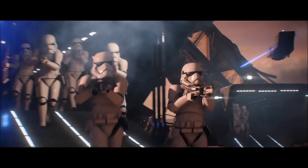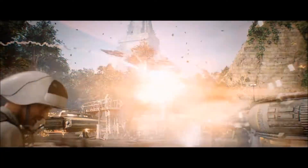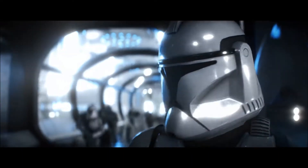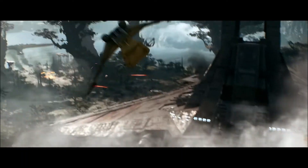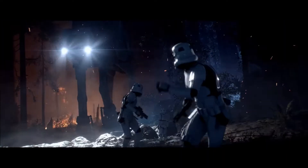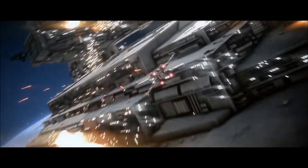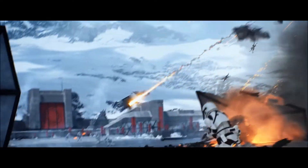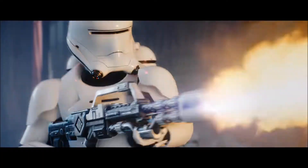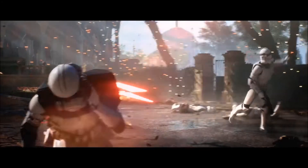Alright guys, so a few days ago we finally got another Battlefront 2 trailer. It is the official launch trailer. It was published by EA Star Wars on October 30th of 2017 and I finally got around to watching it. There were some things that I saw that I don't think people really saw, so we're going to jump into it and look at some of the things that I think you missed in the Star Wars Battlefront 2 launch trailer.